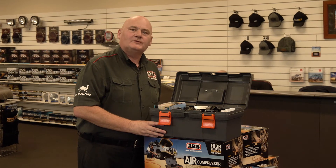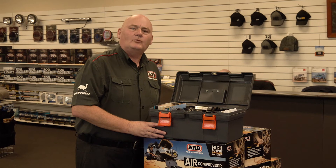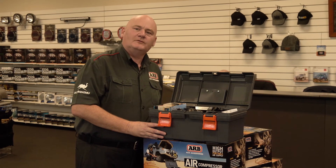If you're after an air compressor solution for your vehicle, come and see the team at ARB Penrith and we'll direct you to the right solution for your needs.